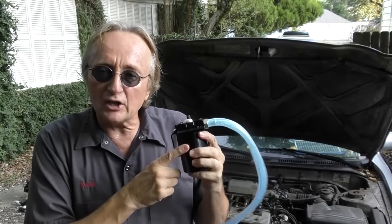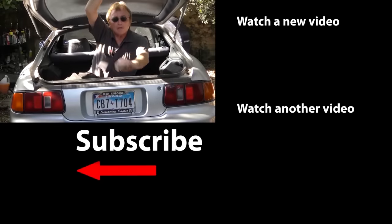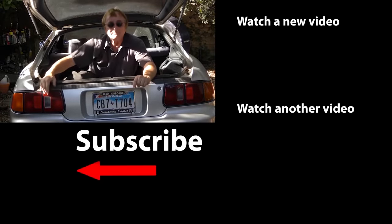So now you know all about oil catch cans — how you should use them on the old style GDI engines, or if you've got a really old junker car, put one on there. They don't cost that much and they can prevent a lot of damage down the line. If you never want to miss another one of my new car repair videos, remember to ring that bell!